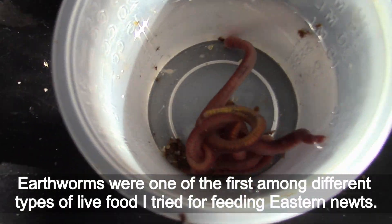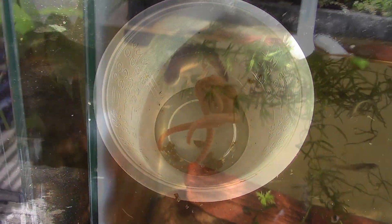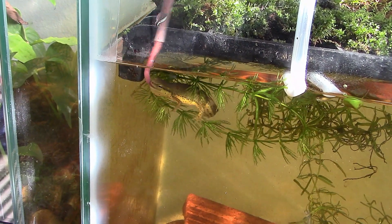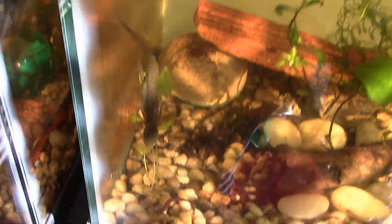Worms were one of the first live food types I tried for feeding Eastern newts. Rinse worms before feeding newts. My newts react to live worms unmistakably — worms are the food to go for.